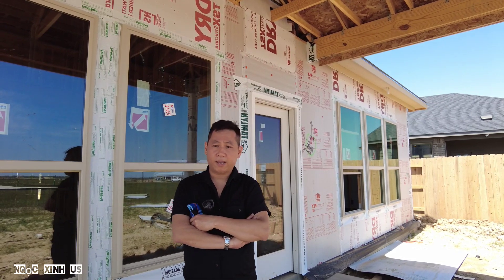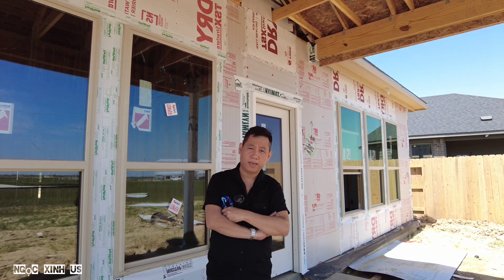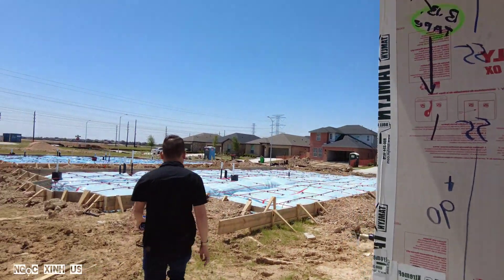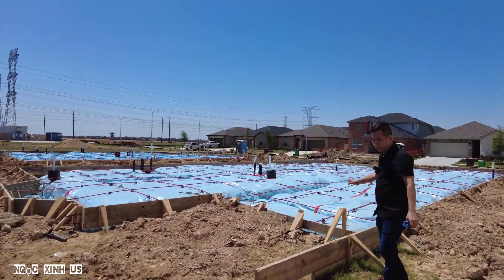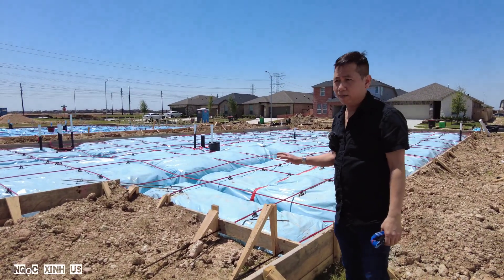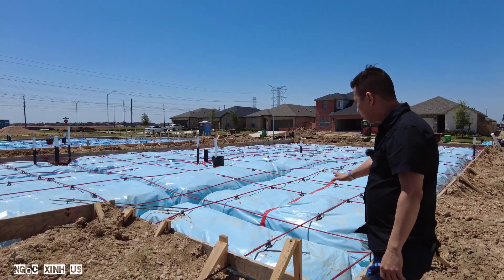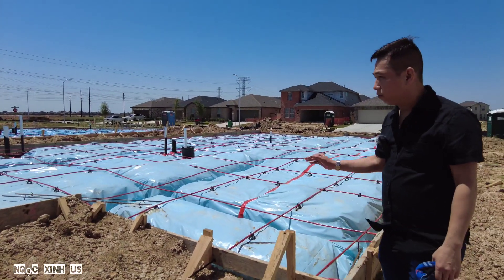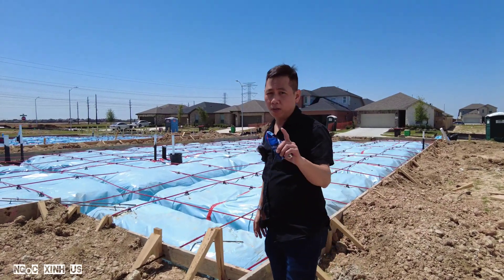Thứ nhất bạn phải kiểm tra là cái foundation - cái nền nhà. Đây là một cái thí dụ thôi. Mình đang nói về mua nhà cũ. Đây là cái foundation. Foundation người ta được đổ bằng bê tông cốt sắt. Cái foundation là cái rất quan trọng của một căn nhà. Thành ra khi bạn mua nhà, bạn phải kiểm tra cái foundation là cái đầu tiên.